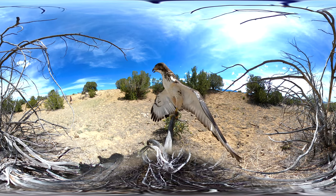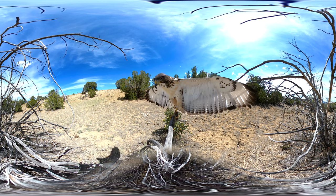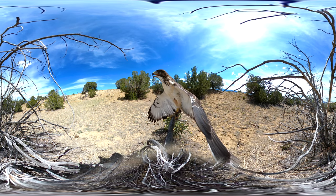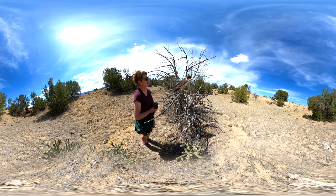As he ages, he will start to look very similar to the red-tailed hawk that we have here in the United States, where his brown-striped juvenile tail will grow in as a solid red — just like our red-tailed hawk. Augur buzzards are found throughout Africa.